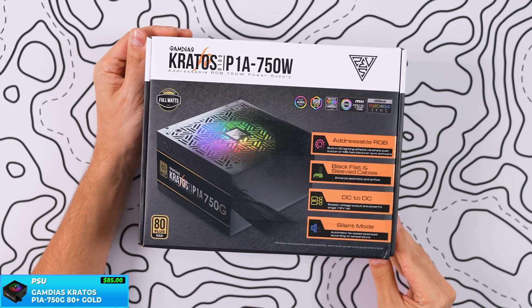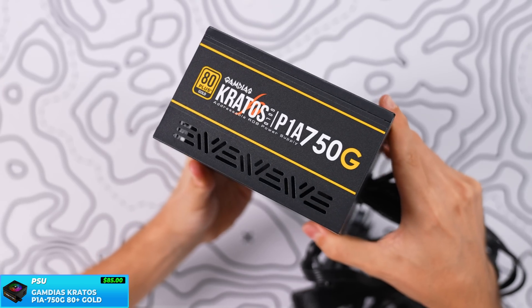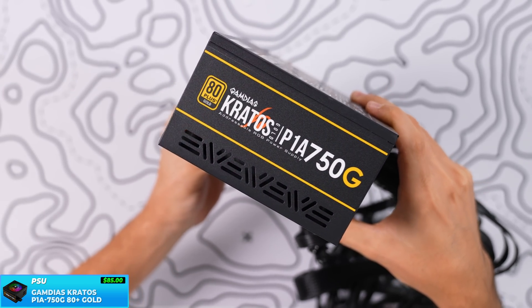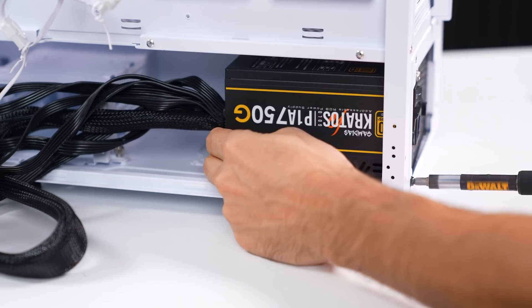For the power supply, we're going with the Gamdias Kratos 750W, which is more than enough to power the entire system and still support future upgrades. More importantly, this is a gold-certified power supply, and Gamdias is known to produce power-efficient and stable power supplies.